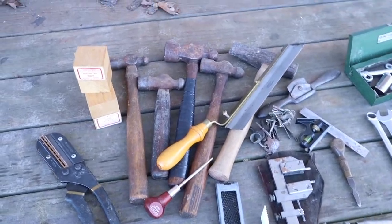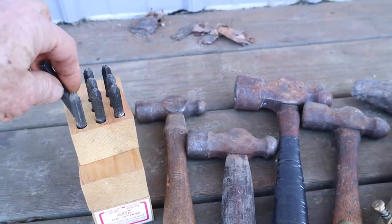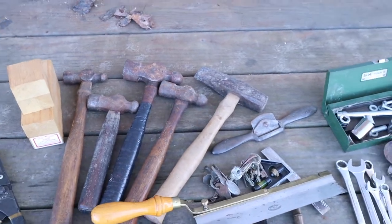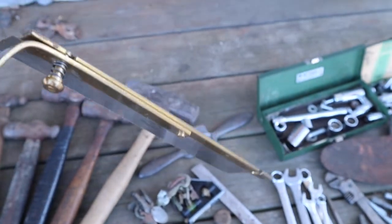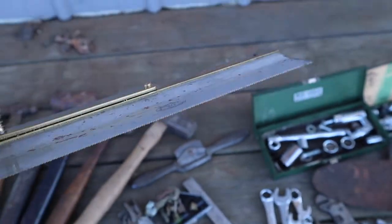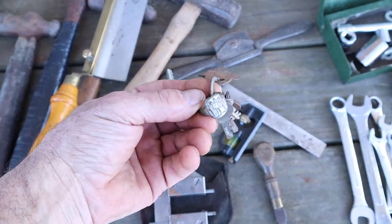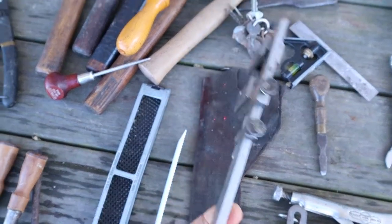I've got a letter and number stamp set, ball peen hammers — I'll take the handles off and sell the heads. This is neat: an offset flush-cutting brass-backed Sheffield England backsaw in very good shape. Got a spokeshave, and I always buy keys when I see them in workshops. There's one with a ring on it that's kind of neat.